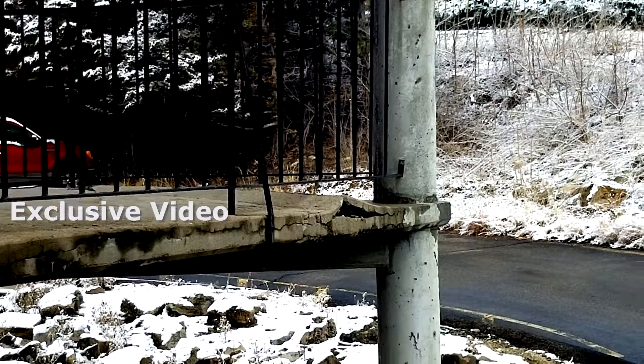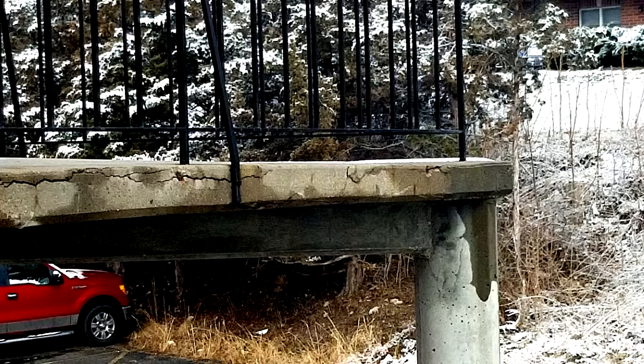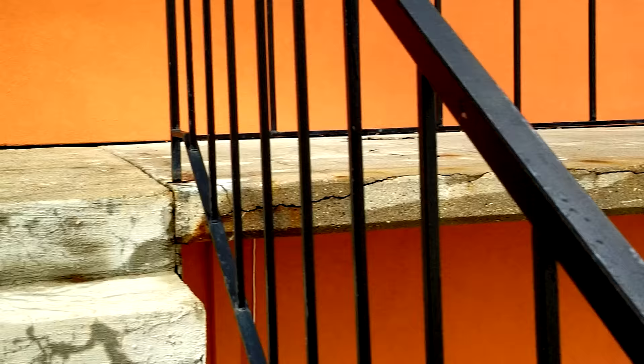This apartment complex looks like it's ready to collapse — like it's going to be an imminent collapse. Look at all of these cracks along the walkway here outside some of the units, and look how it's buckled up there, and it looks like big chunks are ready to come flying off.